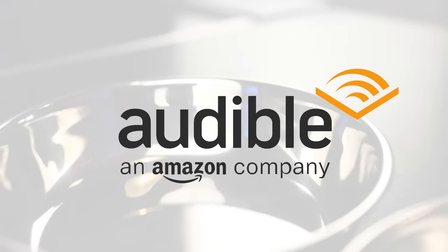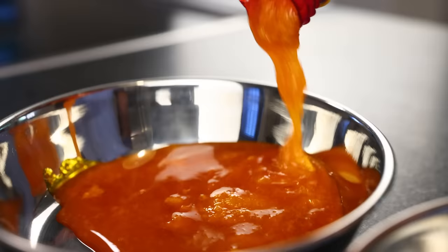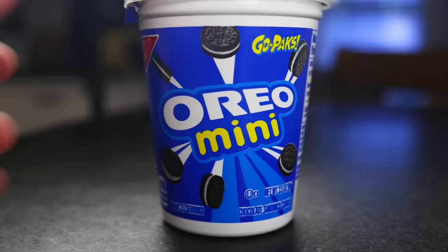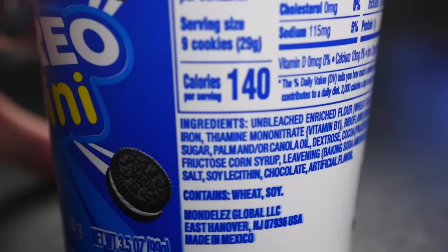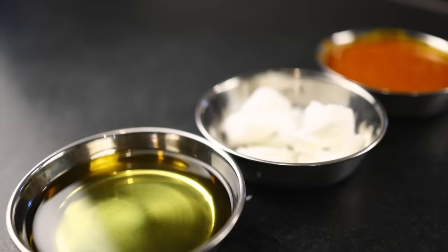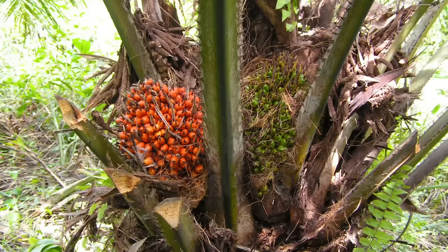This video is sponsored by Audible, and this is by far the most consumed plant oil in the world — or at least this is that oil in something closer to its original, traditional form. The version used today in processed foods, soaps, cosmetics, biofuels, all kinds of things might look more like this, or maybe like this. It can be refined into innumerable forms, but all of them are fats derived from the fruit of the oil palm.